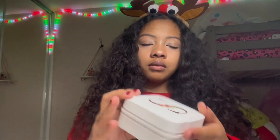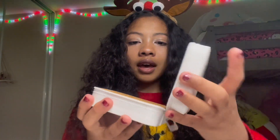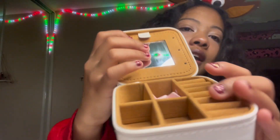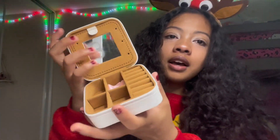Next up I got this little jewelry box where you can put all your rings and necklaces. It has my initial on it with a really pretty flower decoration. You open it like that and inside it has a little mirror and a place to put your jewelry. This is going to be really helpful especially when I go on vacation to Vegas, because I always store my jewelry with my makeup and now I'll have something specifically for jewelry.